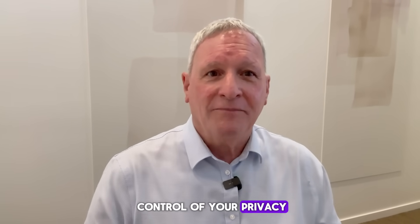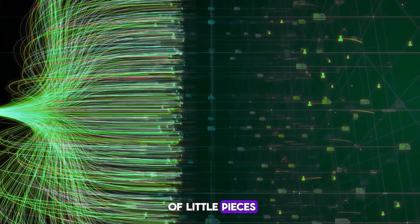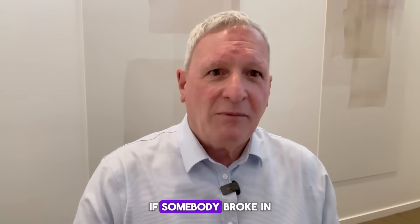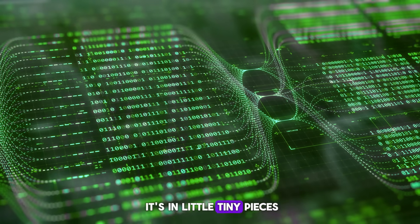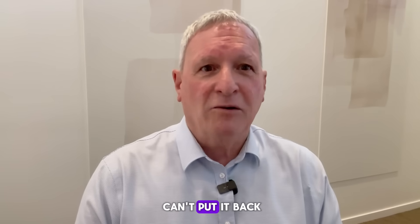What that allows you to do is to be in complete control of your privacy, complete control of your data. Your data is stored, broken up into lots of little pieces, replicated again and again, and then stored in several different places around the world. If somebody broke in and stole that data, it's useless to them — it's in little tiny pieces with no identifying password information stored with it to recover it. They can't put it back together again.